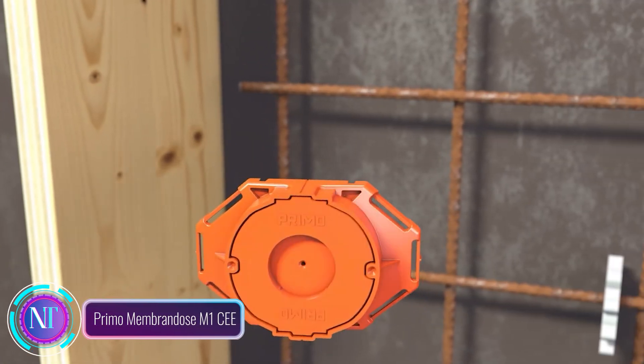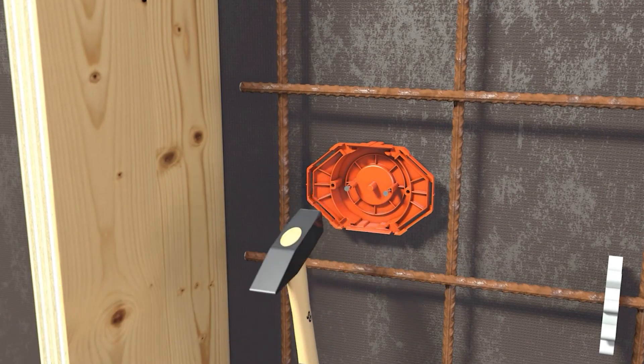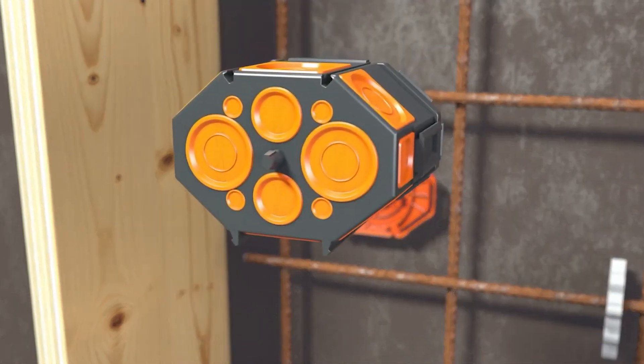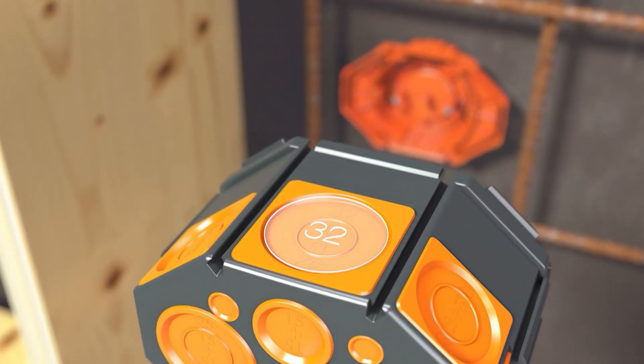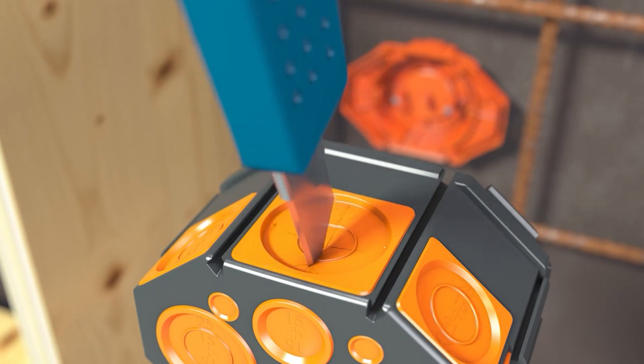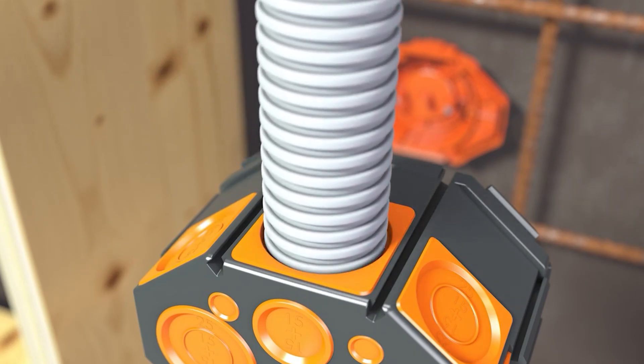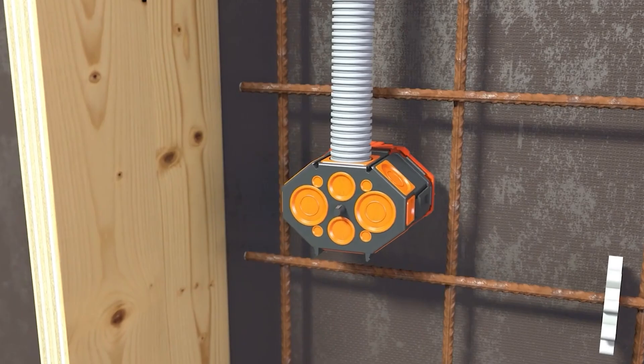In the realm of construction, meet the game-changer: Primo Membrandos M1CE, a revolutionary solution transforming the way electrical installations integrate with concrete structures. This versatile system brings a seamless connection between electrical components and concrete, eliminating the need for extra sealants or grouting, reducing the risk of leaks, and ensuring long-lasting protection against moisture.